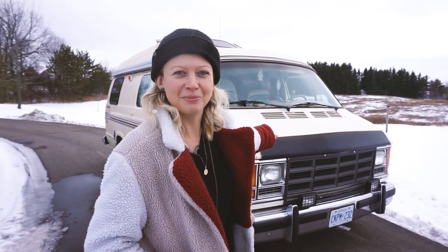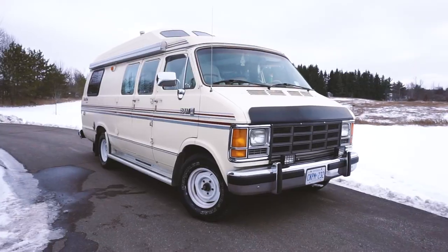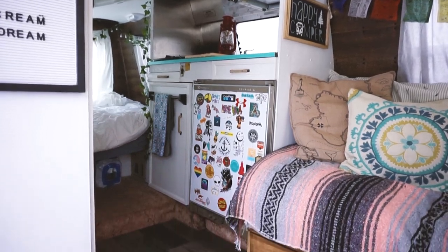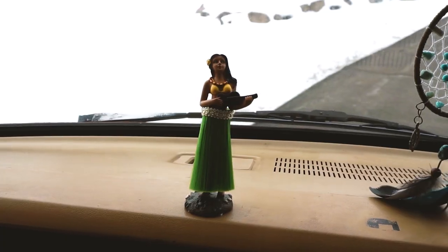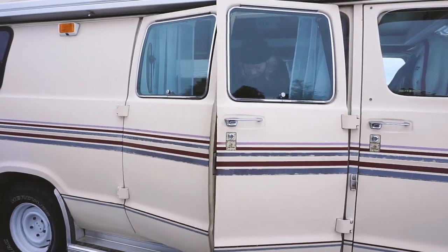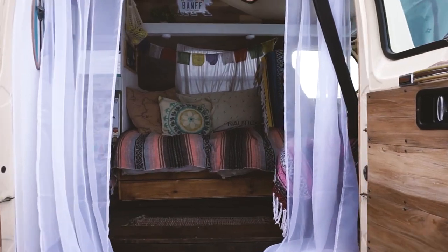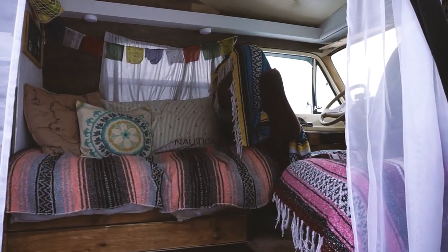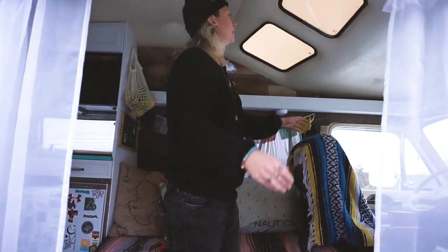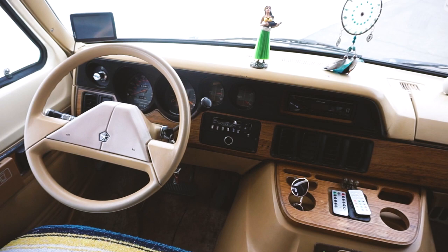Hey guys, my name is Brittany. This is my 1988 Dodge Ram Roadtrek, the cream dream. Let's come take a look on the inside. So the original skylights here, the original dash — didn't do much to that.